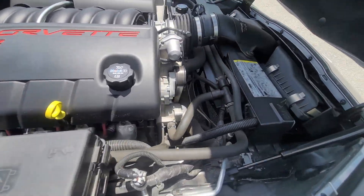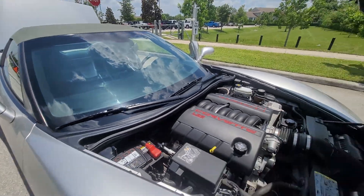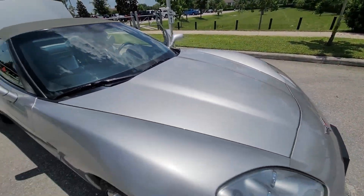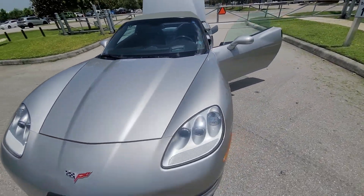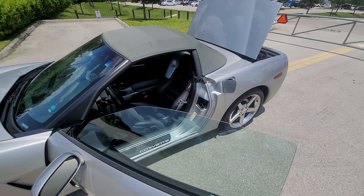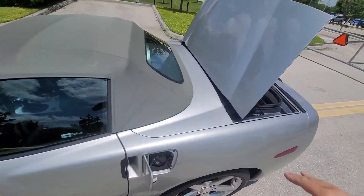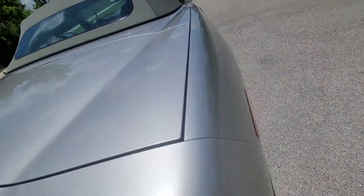One of the cleanest engine bays I've ever bought. The keys are in it, that's why it dinged, and now the close-ups.